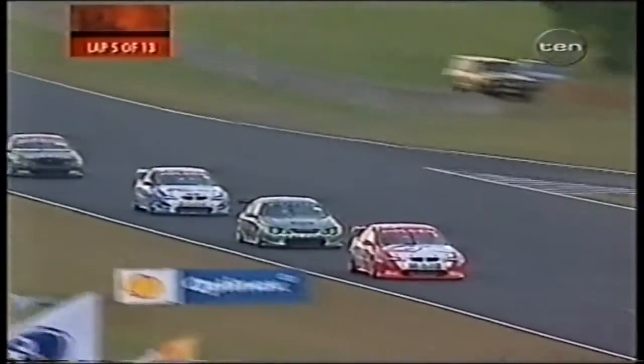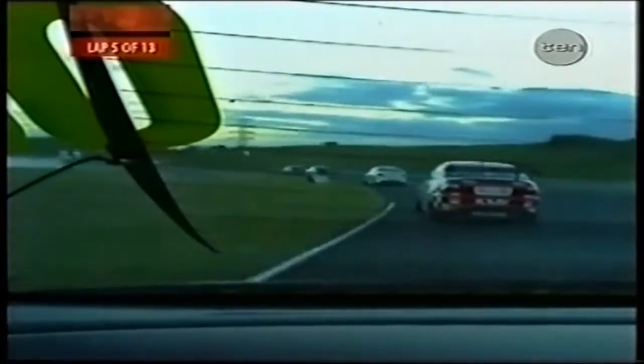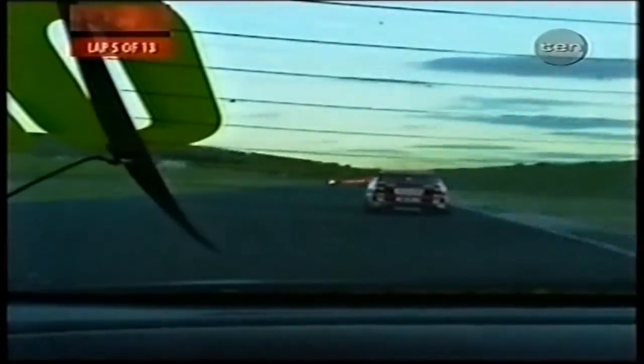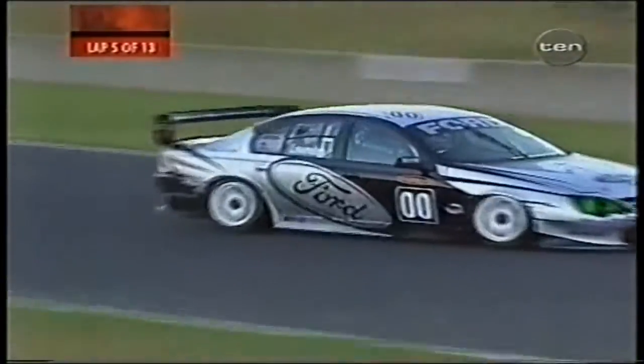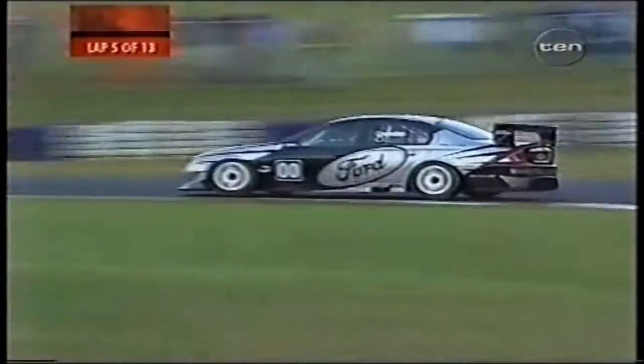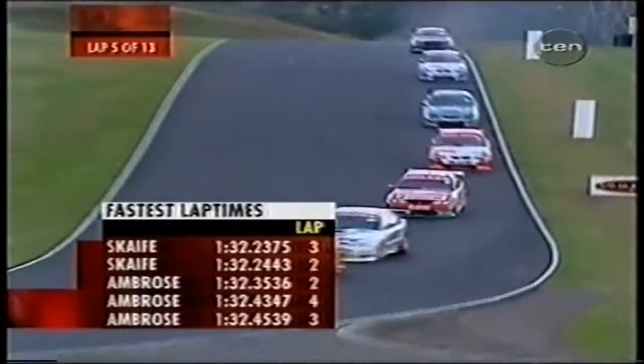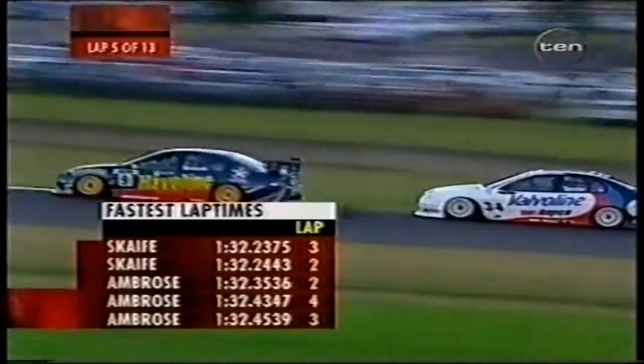A good Holden versus Ford battle going on between Jason Bright and Craig Lowndes. News from the course is that Scaife has been quickest through sectors one and two, but Marcus Ambrose has the pace in the final third sector. So Scaife has enough pace to hold him out, but Ambrose has enough pace to close down. If it's anything like Phillip Island, it'll be one hell of a fight. Lowndes has moved up to position 11, making up two positions in five laps. Scaife leads, Ambrose second, Faulkner third.